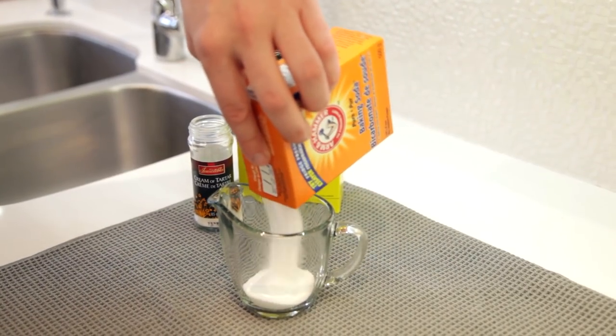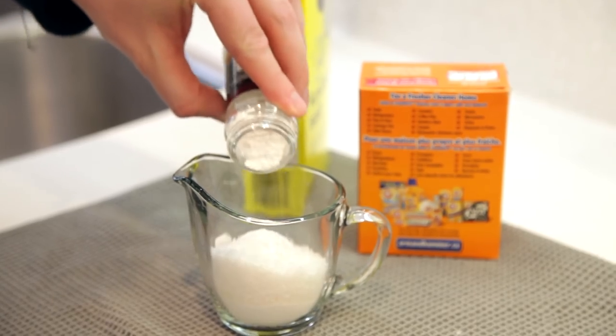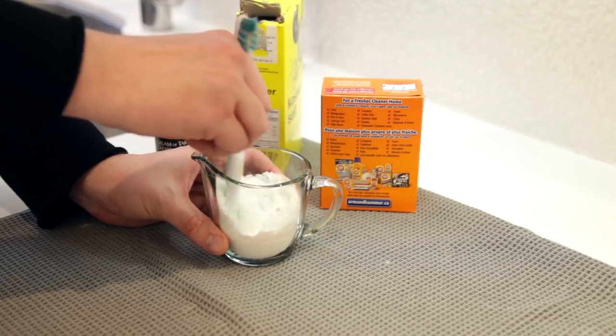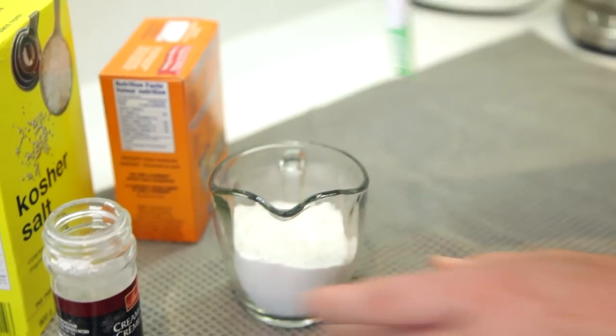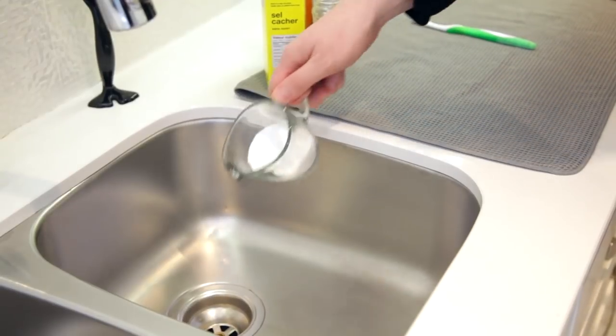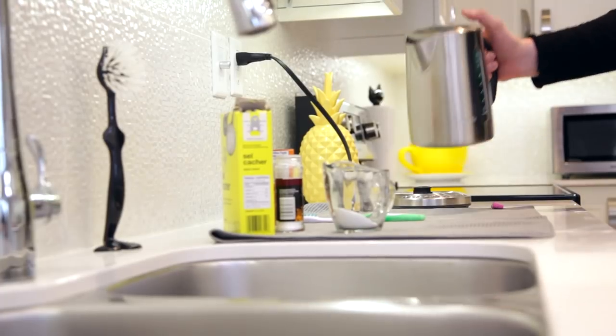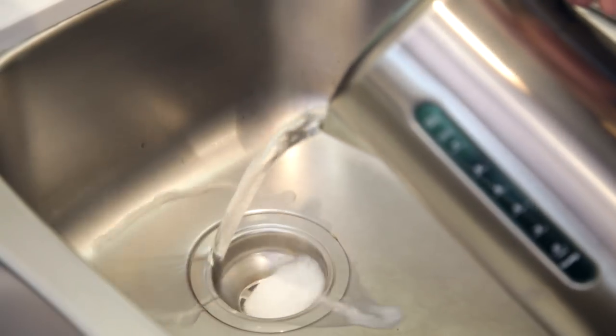Start by adding 1½ cups baking soda, 1½ cups salt, and 1⅛ cups cream of tartar. Mix this together in a bowl and start boiling some water. Pour half the mixture down the drain followed by 2 cups of boiling water. Wait a few minutes and repeat with the remaining mixture.